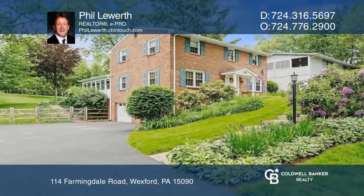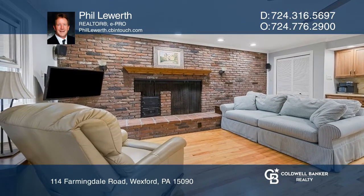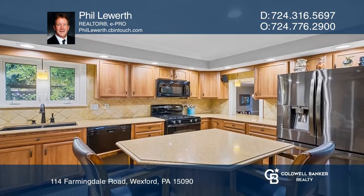This spectacular four-bedroom and four-bathroom home offers hardwood floors leading to an open kitchen with quartz countertops and a country hearth fireplace.